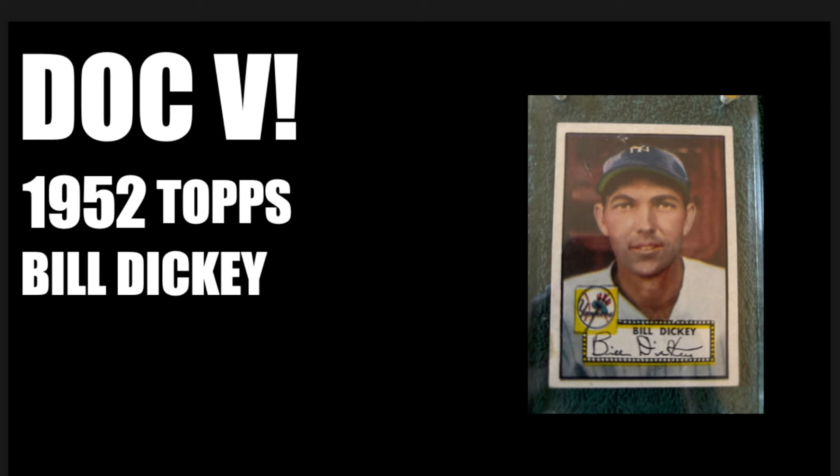Let's move on to my buddy Doc V — the 1952 Topps of Bill Dickey. This is a fantastic-looking card with really nice centering and amazing registration. A career total of 1,969 hits, 202 home runs, 1,209 RBIs, 17 seasons with the Yankees. Fun fact: Bill Dickey broke Carl Reynolds' jaw after a collision at the plate. A beautifully centered Bill Dickey to add to your collection. Congrats on that, buddy.